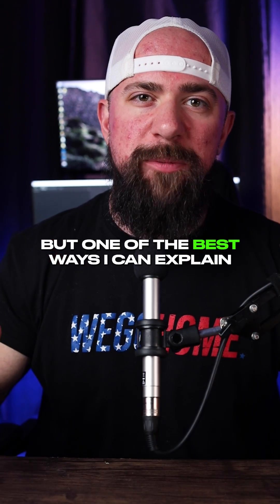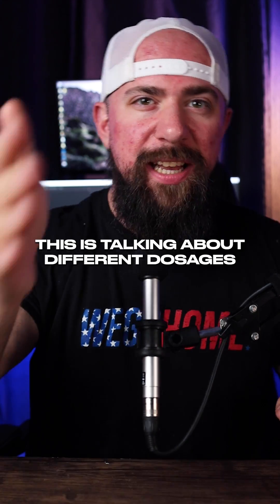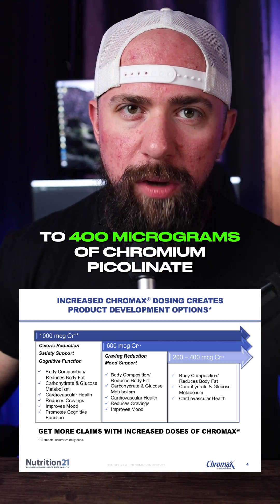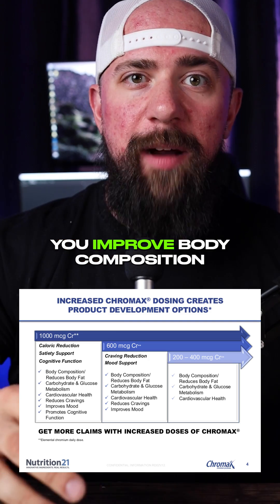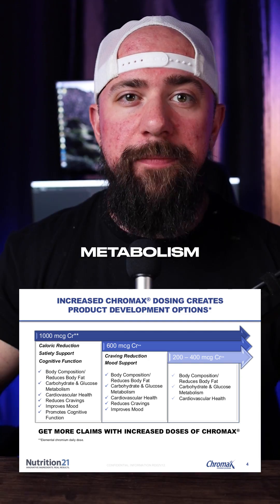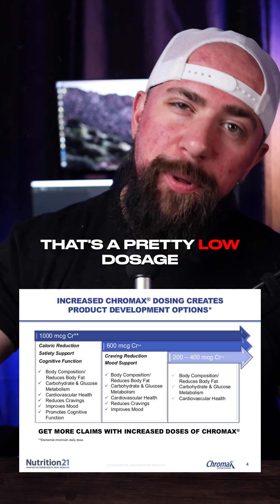One of the best ways to explain this is by talking about different dosages and the claims you can get from them. At 200 to 400 micrograms of chromium picolinate — Chromax — you'll improve body composition, reduce body fat, improve carbohydrate and glucose metabolism, and improve cardiovascular health. That's a pretty low dosage.